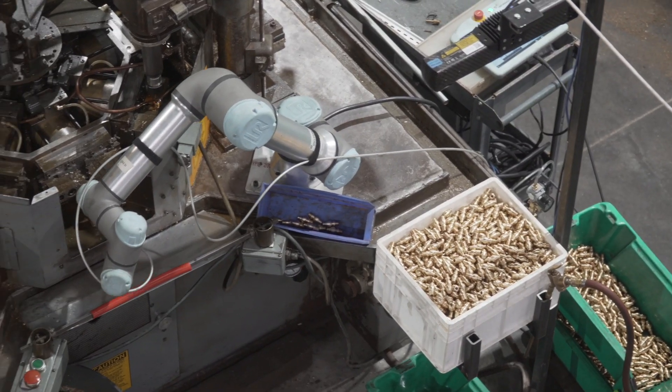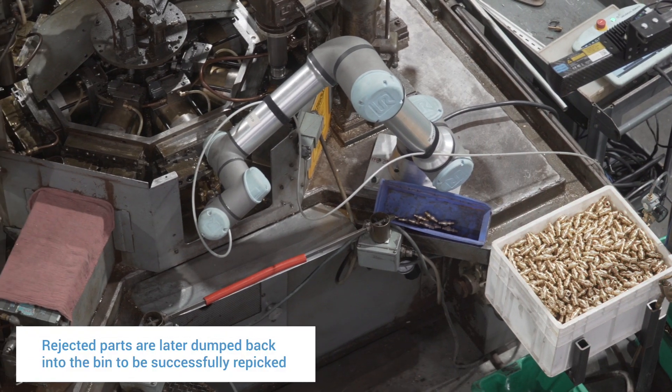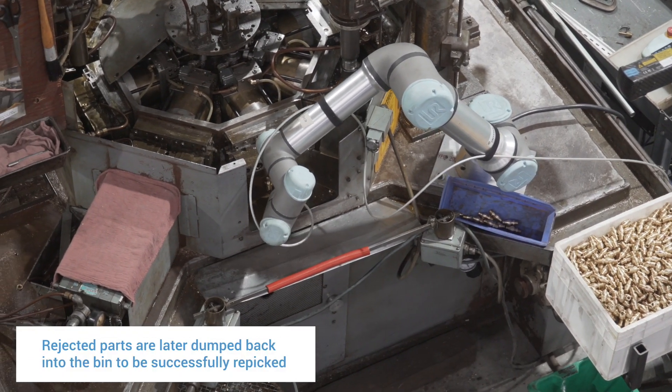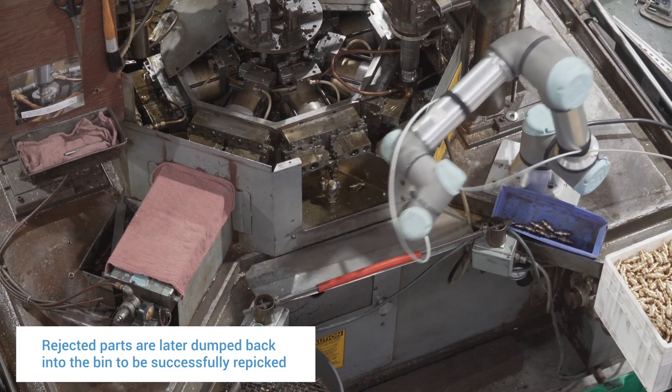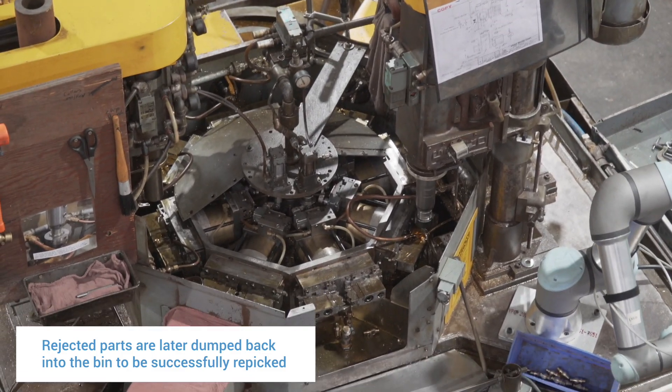We're doing validation checks throughout the placement routine to verify placement and make sure it's going to hit the target at the angle and method we need it to for a more accurate placement.